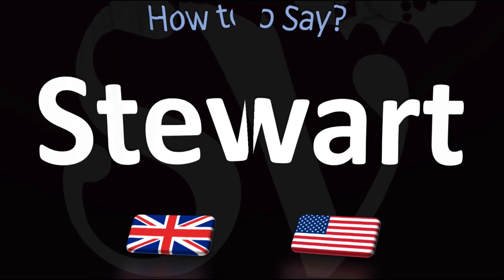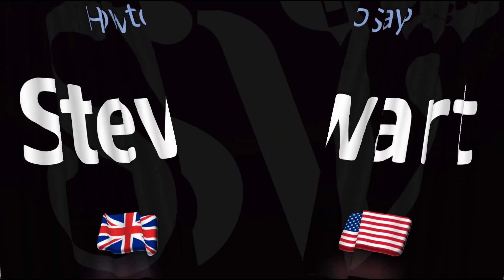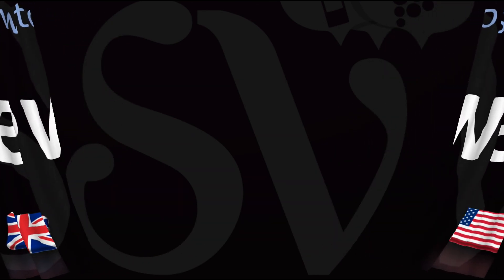Did you get this? Could you hear the difference? Was this helpful? Let me know in the comments and by using the like button — thanks for your support. Here are more videos on how to pronounce more names in English whose pronunciations aren't always obvious. I'll see you there to learn more. Thanks for watching.